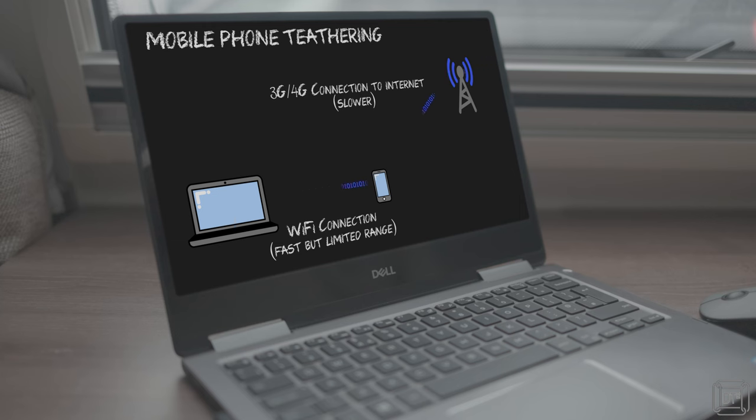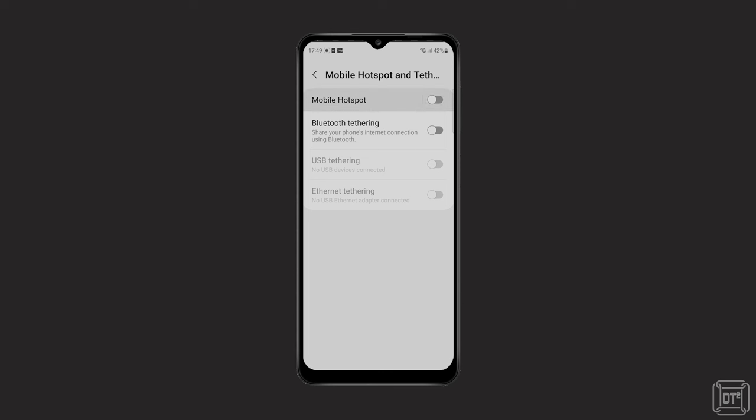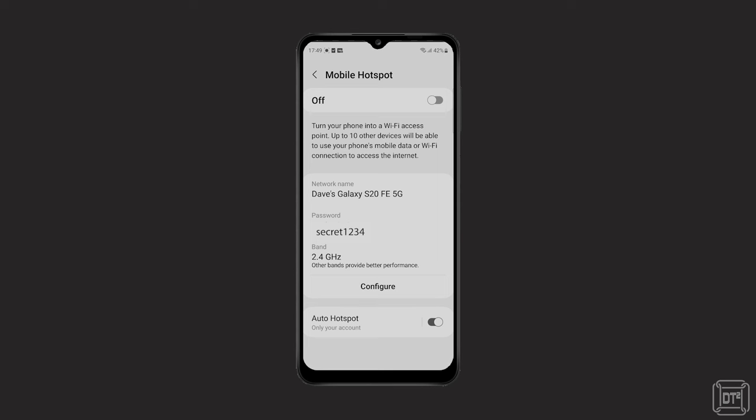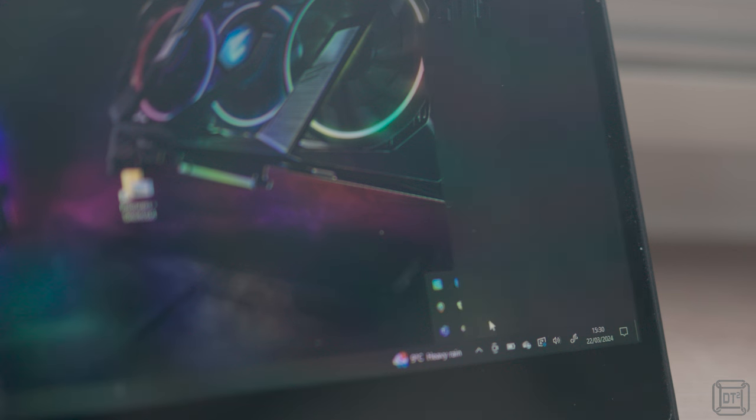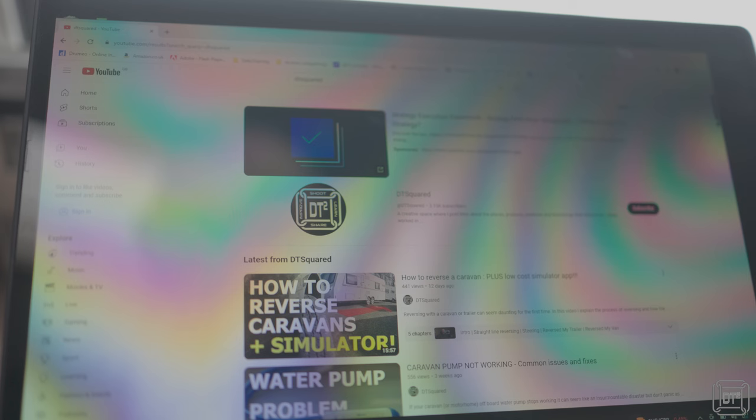Now let's jump to the solution, starting with the simplest and lowest-cost option — just simply using your mobile phone. Pretty much all modern mobile phones can be used as a wi-fi hotspot, also known as tethering. This enables the mobile phone to share its mobile internet connection via wi-fi by turning itself into a hotspot that, in our example, the laptop can connect to. On my Android phone, I've gone into Settings, then Connections, tapped on Mobile Hotspot and Tethering, and I can change the hotspot name and password, turn it on, and connect the laptop to browse the internet.